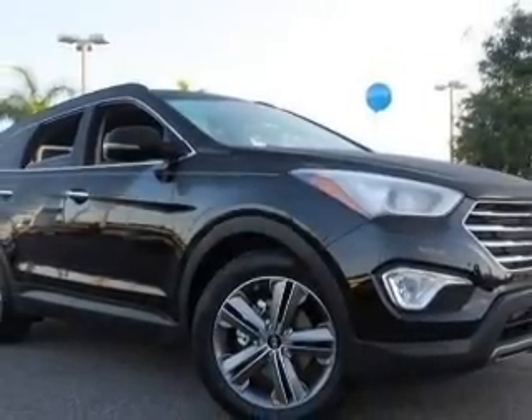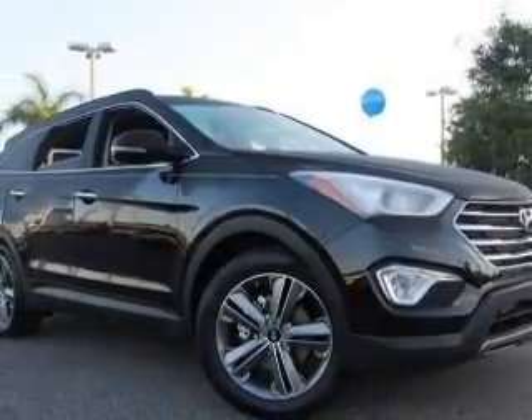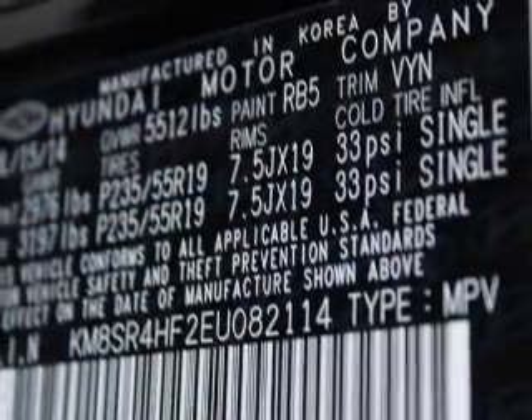With a reliable six-cylinder engine, the powertrain includes front wheel drive, driven by a six-speed automatic transmission.